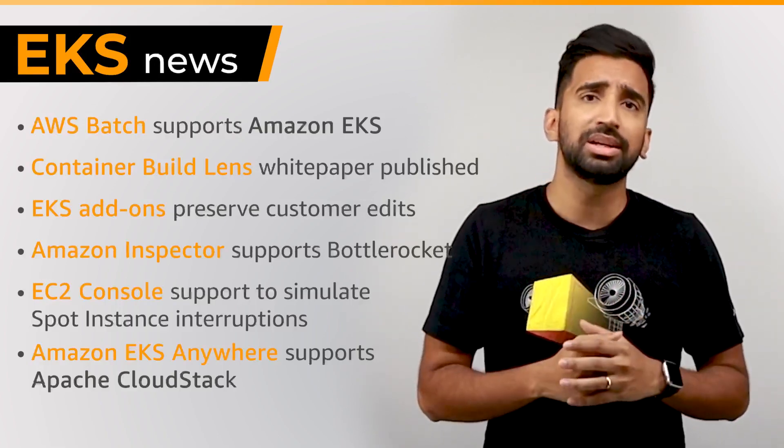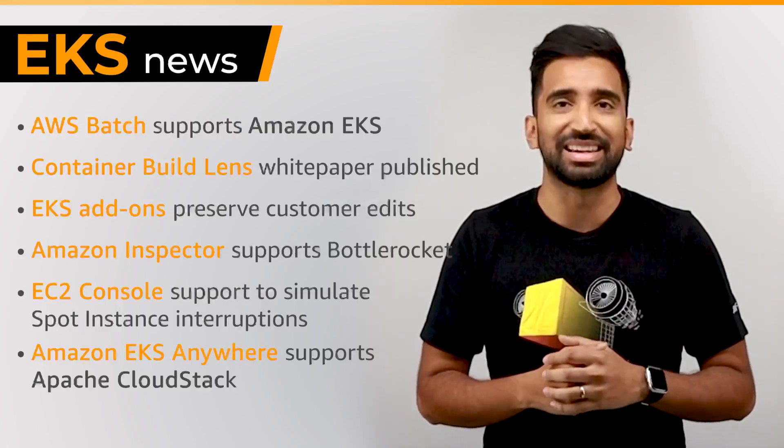Thanks for watching, and subscribe to Containers from the Couch to keep up with the latest updates to EKS.